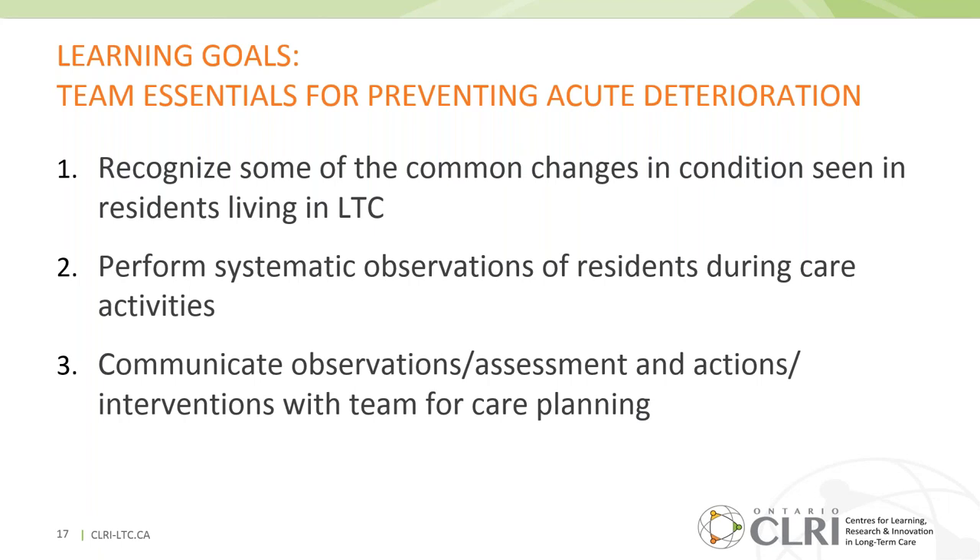The training tools were created within the context of three learning goals: first, to recognize common changes in conditions associated with emergency transfers; second, to systematically perform observations of residents during care; and third, to accurately and concisely communicate those observations or assessments, as well as actions and interventions, with the team in order to engage the team in care planning.